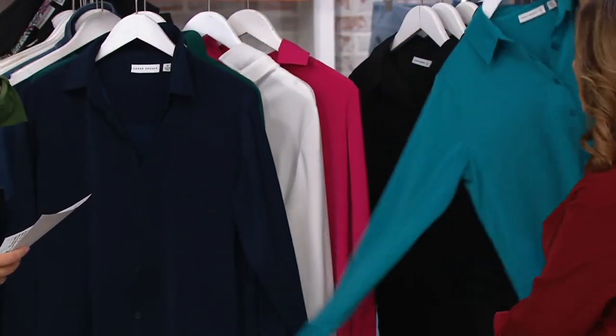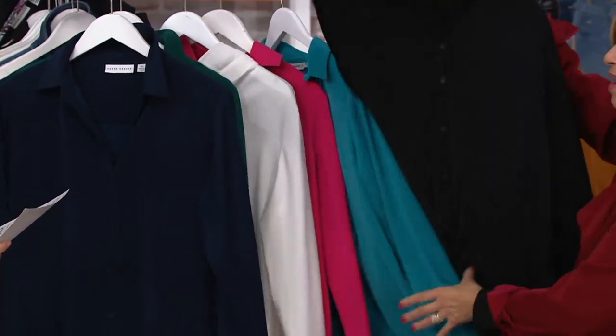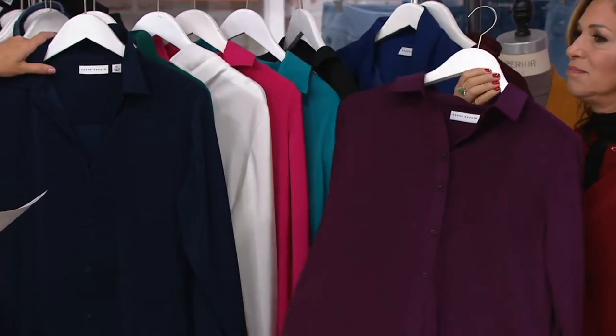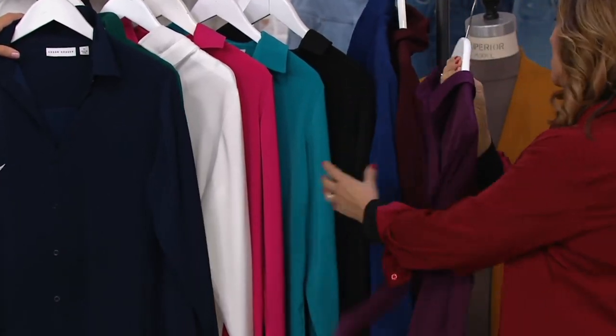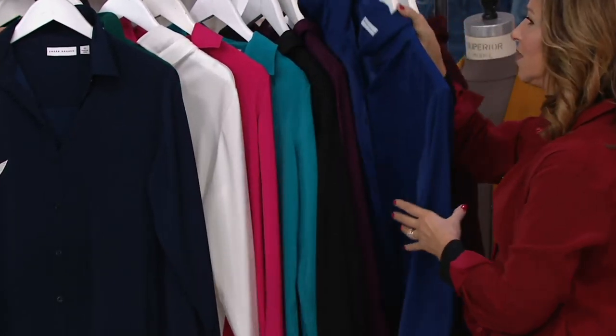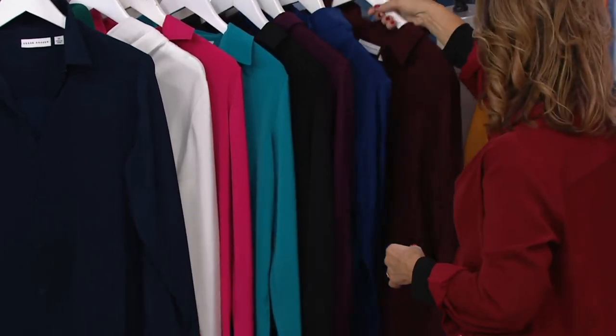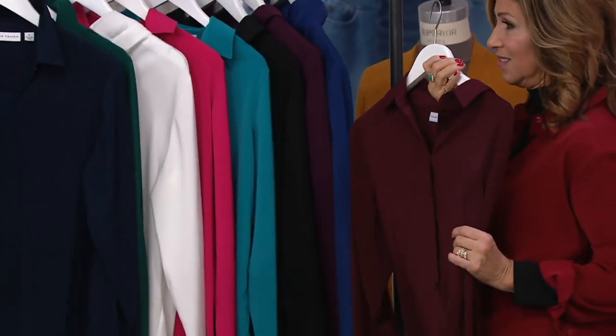There's teal — gorgeous. We have it in the black. Only extra small to 1X left there. Little purple — gorgeous. And then we have it in the twilight blue, the newest color — it's pretty. Very limited. Only extra small through medium.